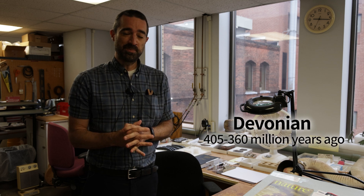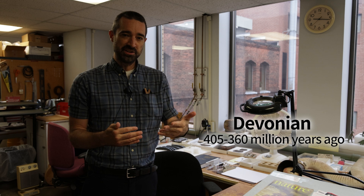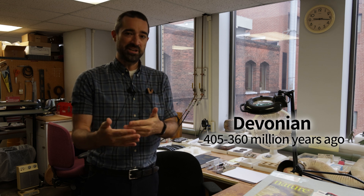My name is Jason Downs and I was part of the team that discovered the locality that has produced a number of interesting species on southern Ellesmere Island in the Devonian period, which is a period of time that lasts from about 405 million years ago to about 360 million years ago. This site on southern Ellesmere Island in the Canadian Arctic has produced exciting Devonian species like Tiktaalik roseae.